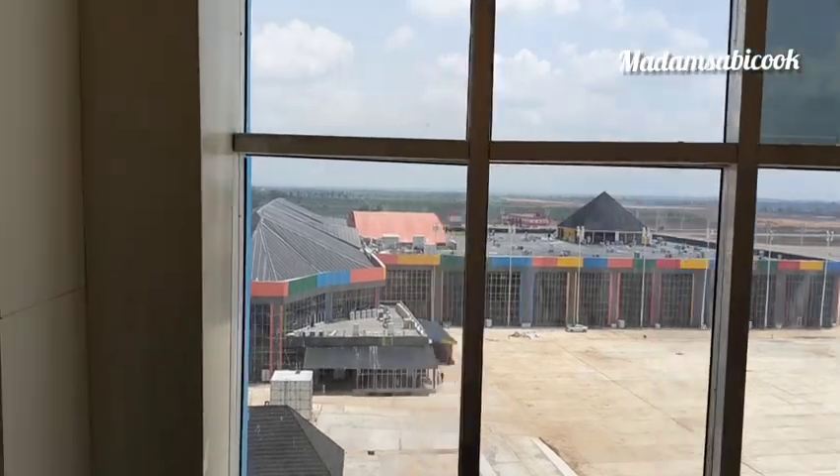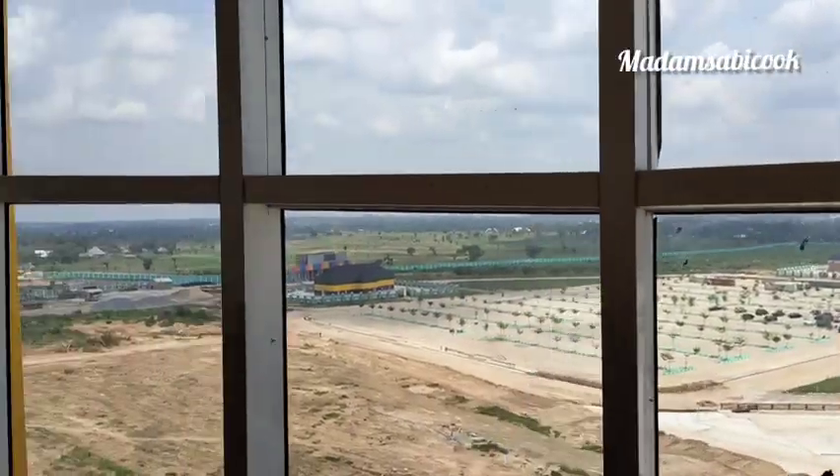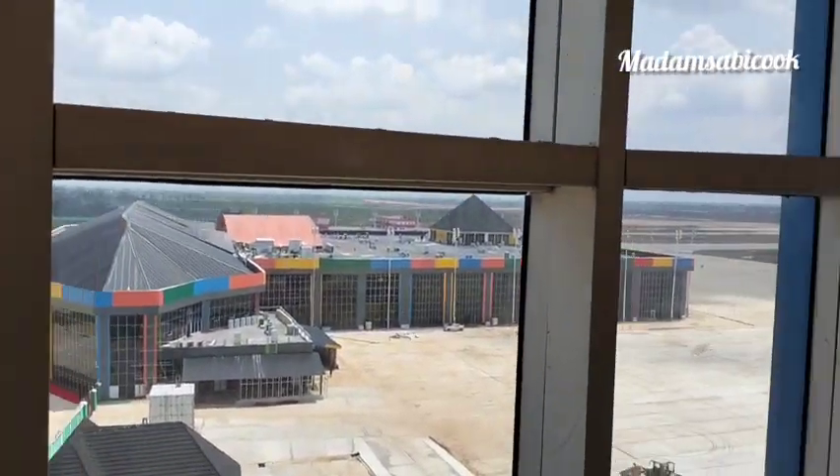Do you have to go to the control tower? This is the fifth floor view of the airport.